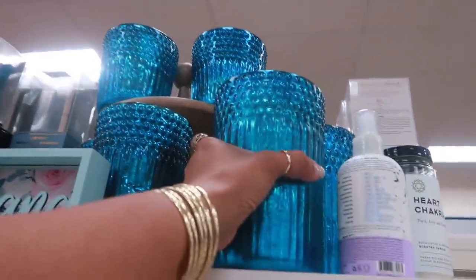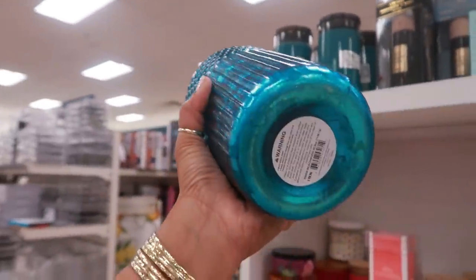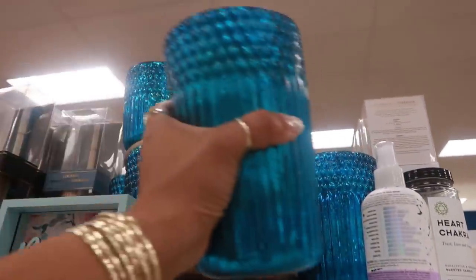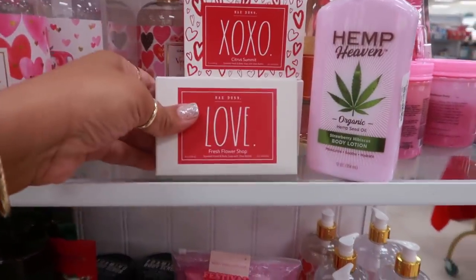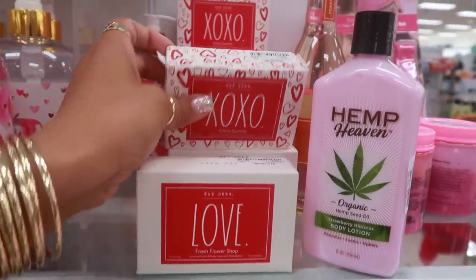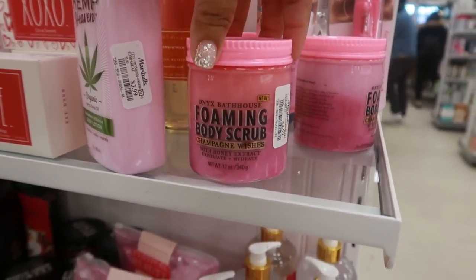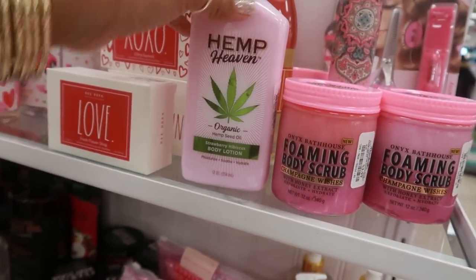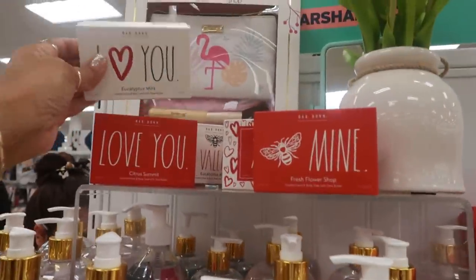Ooh, what are those up there? Are they candles? Yes, they are. Warm Beachwood. $19.99 for that. And they have small ones up there for $14.99. Those are really pretty. Lots of hearts and stuff over here. Ray Dunn soap — fresh flowers shop, citrus summit. These are four. Foaming body scrub — champagne wishes. Strawberry hibiscus. Eucalyptus mint right here.